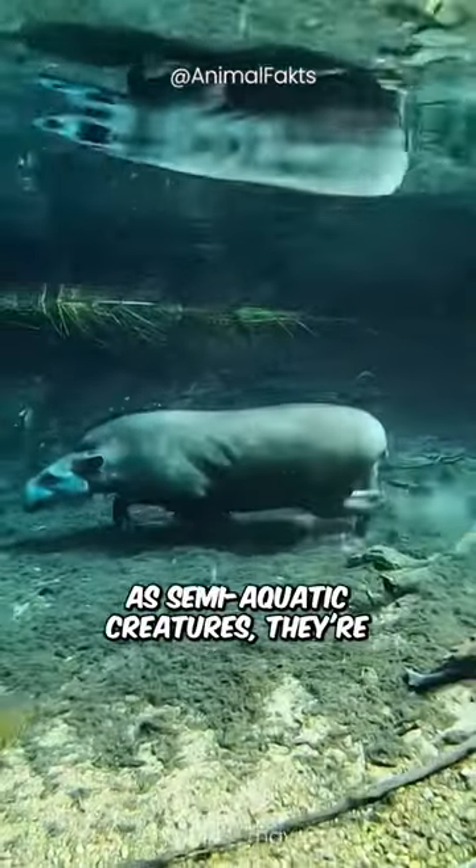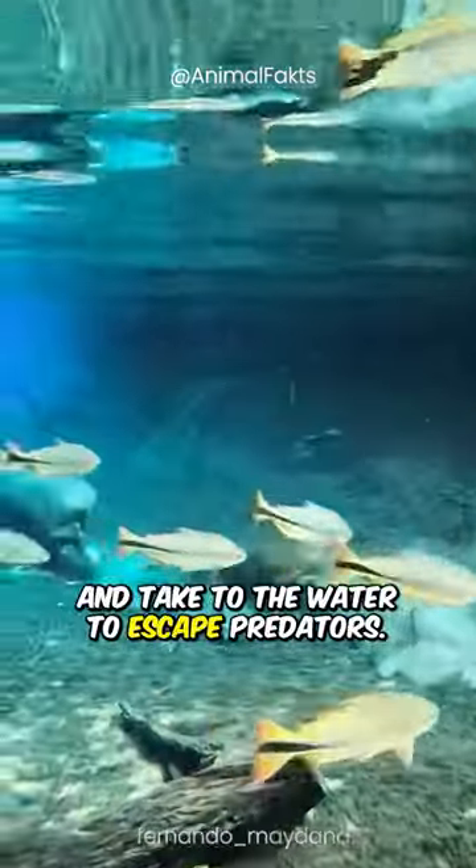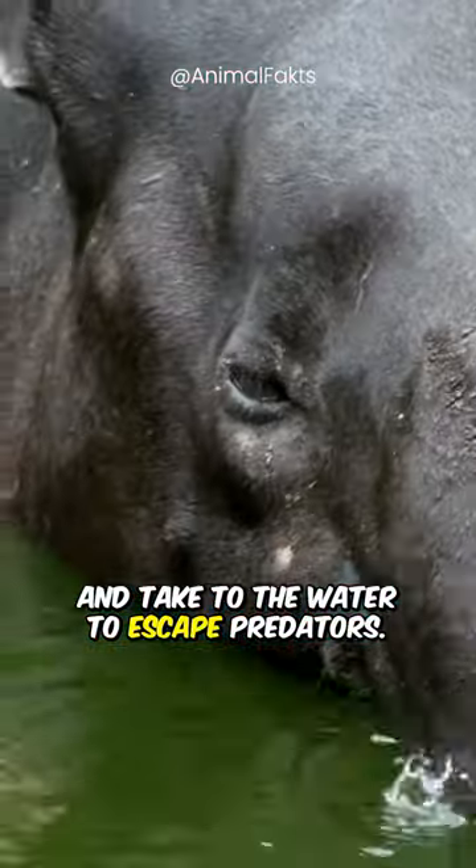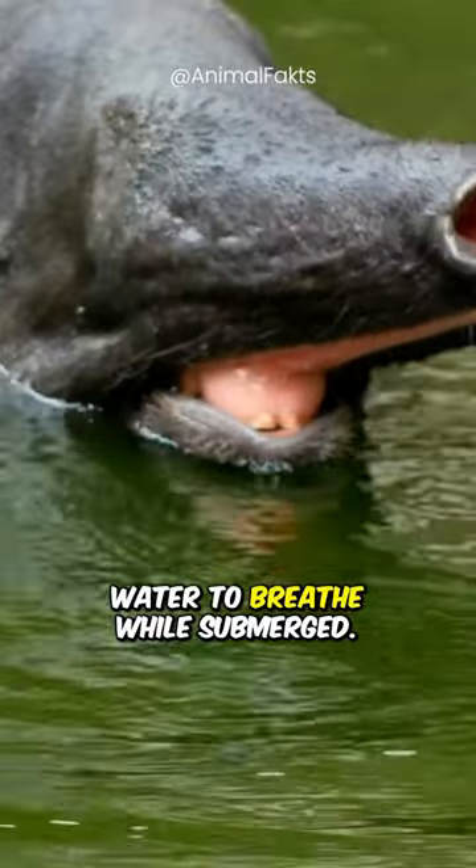As semi-aquatic creatures, they're known for being agile and strong swimmers, with the ability to cross rivers and take to the water to escape predators. Their noses work like a built-in snorkel, which they poke out of the water to breathe while submerged.